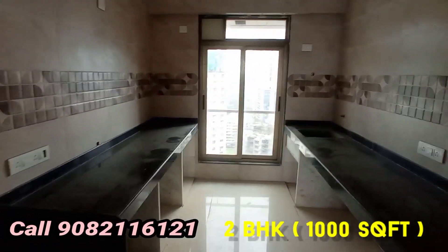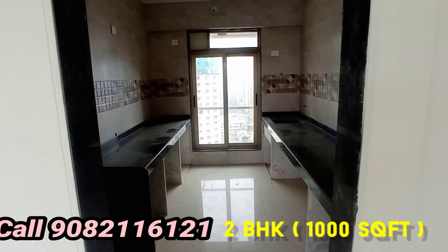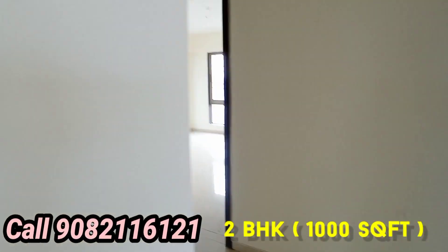This is the kitchen area — look around the kitchen, it's spacious, a very big and spacious area.